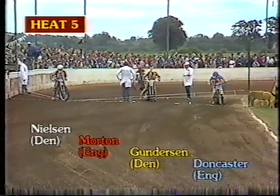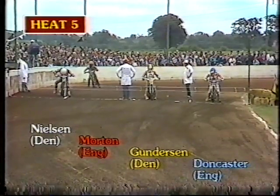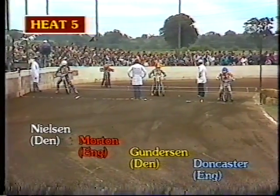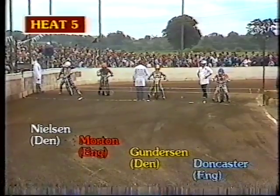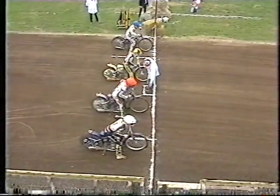Nielsen's on the outside here. We've just seen Calvin Tatum make good use of the outside grid, and we're looking across the line-up for Heat 5: on the inside, Jeremy Doncaster in blue; next to him in yellow and black, Eric Gundersen; grid 3 we'll have Chris Morton; and on the outside Hans Nielsen in white. The Danes won Heat 1 in a canter. England have fought back, now just 8 points down. It's an important heat — Heat 5 — psychologically as well as on track.